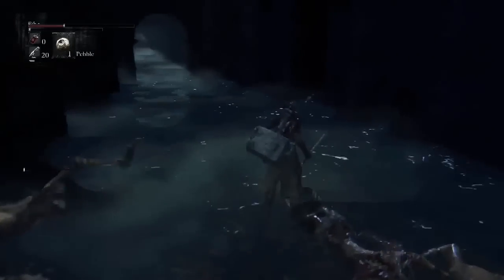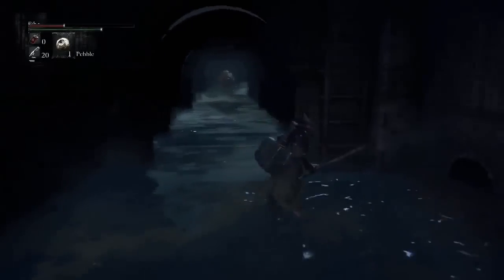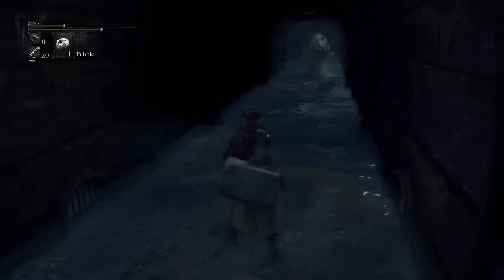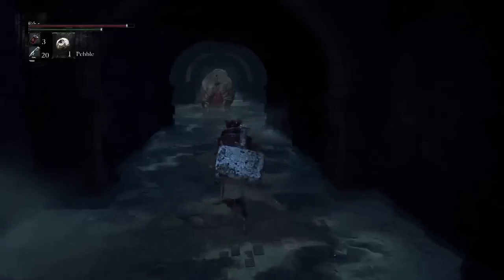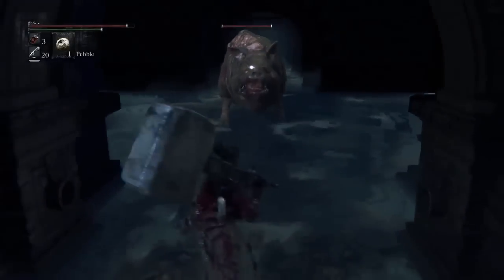Going back to character customization in Bloodborne, everything from your face to the skin tone to the gender, hair color, armor, weapons — whatever you can think of will be featured in Bloodborne and you can customize your character to look however you want.